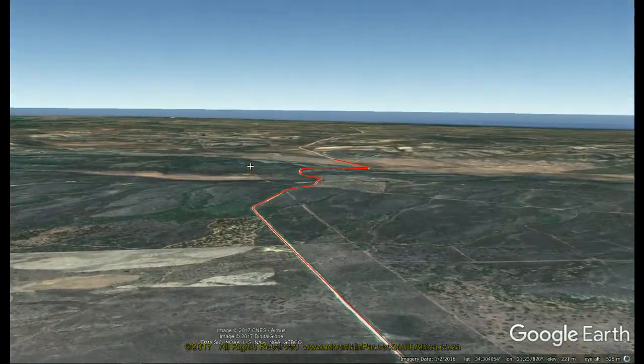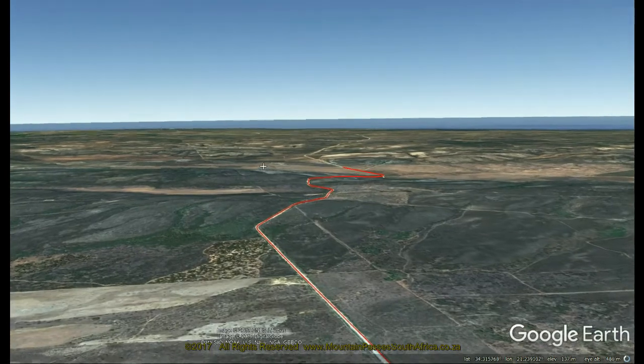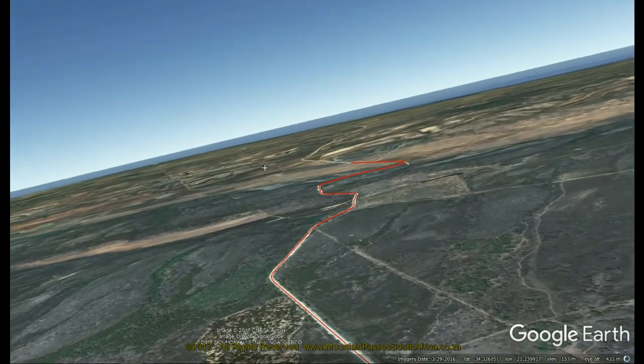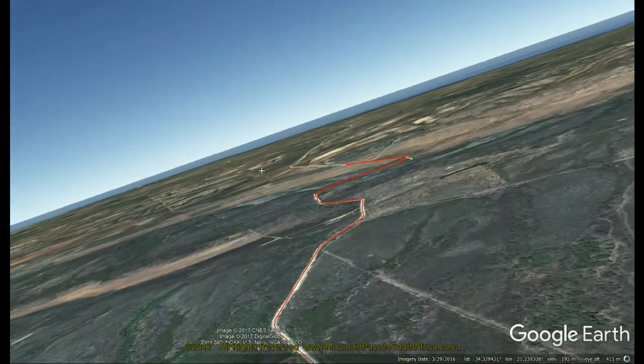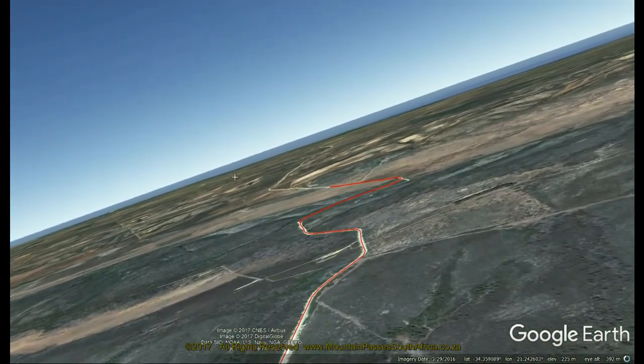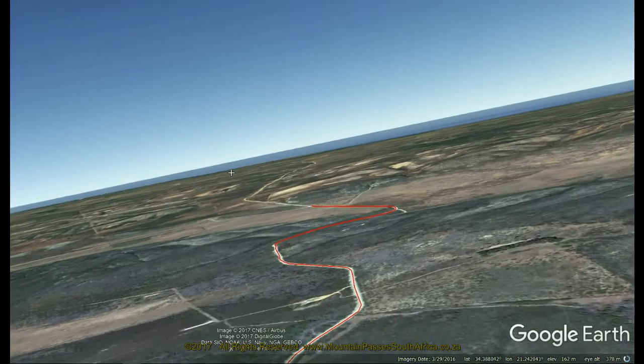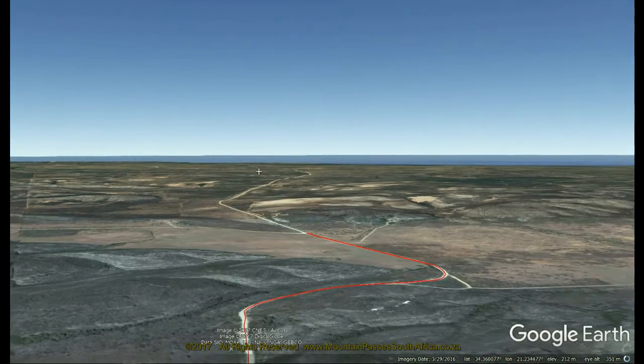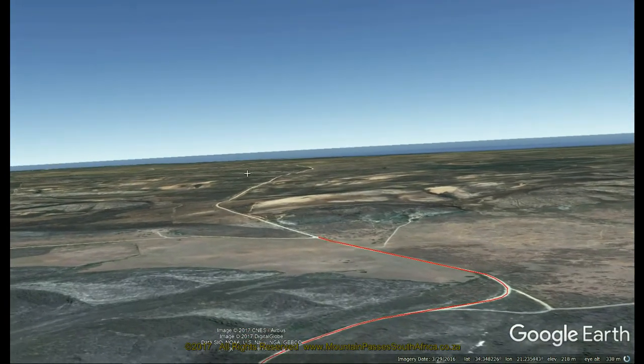It's of average length at 4.7 kilometers and displays an average altitude variance of 125 meters, with the steepest parts near the summit getting as steep as one in seven. There are some dangerous corners on this pass with negative banking. It was being rebuilt on the day of filming and many of the dangers have now been re-engineered to make for a much safer traverse.